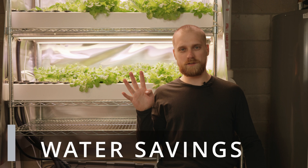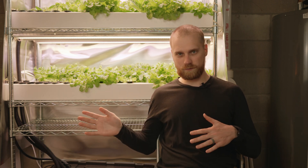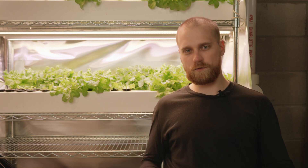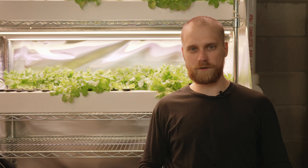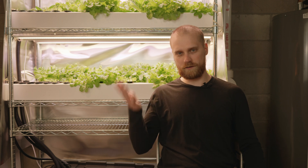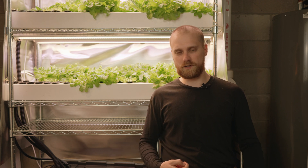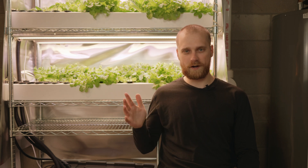Reason number four is water savings. It may seem counterintuitive at first, but hydroponics actually uses less water than traditional gardening because it continuously recycles the water. In our case, I add 20 gallons of water to my reservoir and that can last for several weeks. Outdoors during dry spells, a lot of the water either evaporates or sinks through the soil and disperses, so hydroponics is a really efficient use of water.